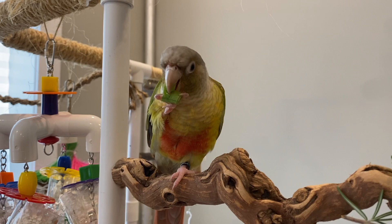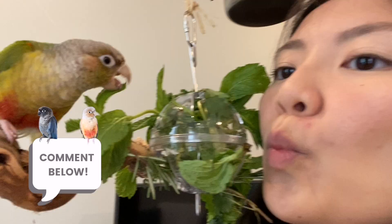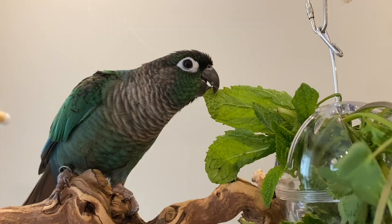Don't forget to like this video if you found it helpful and subscribe if you haven't already for more bird-related videos. Comment down below and let me know how you got your birds to eat vegetables, especially if it was something I haven't mentioned. Thank you guys so much for watching and I will see you in the next one. Bye!